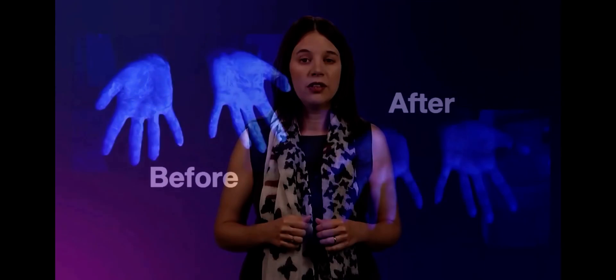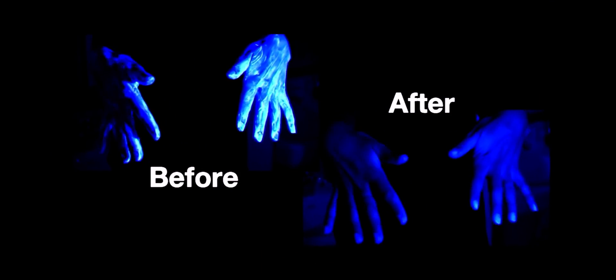Washing your hands using the steps we just demonstrated is very important to get hands completely clean. Let's see how well we got rid of the germs and chemicals. Great — no more germs and chemicals.